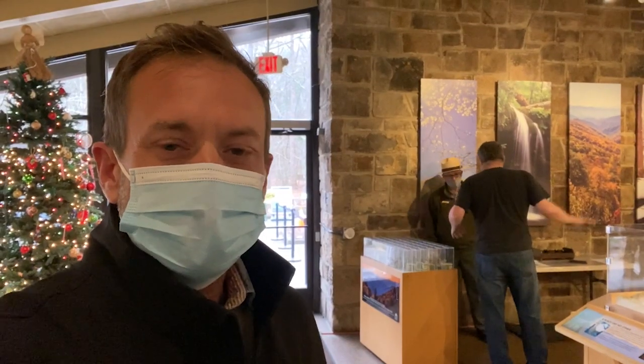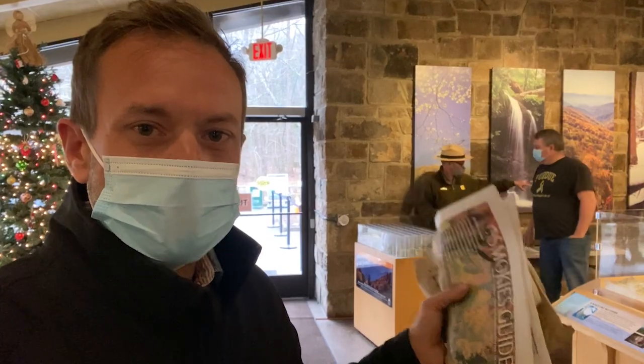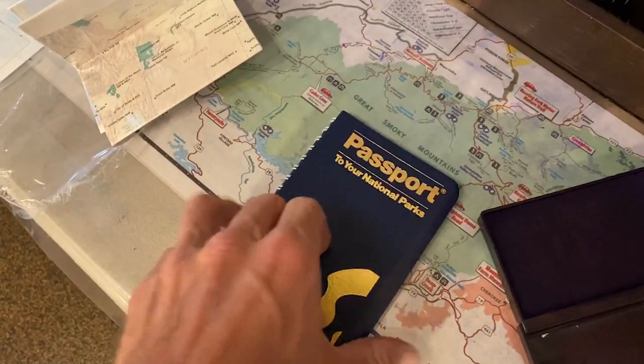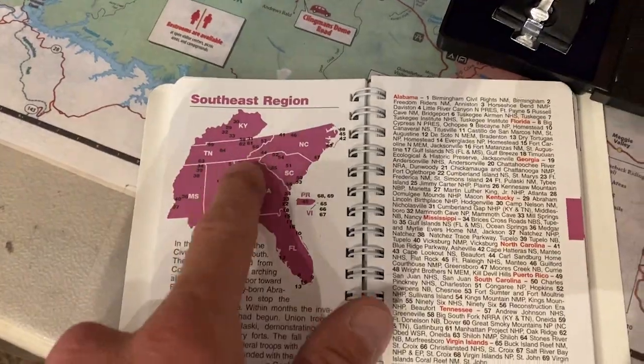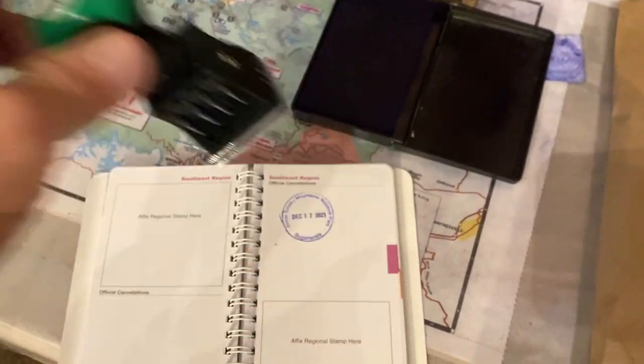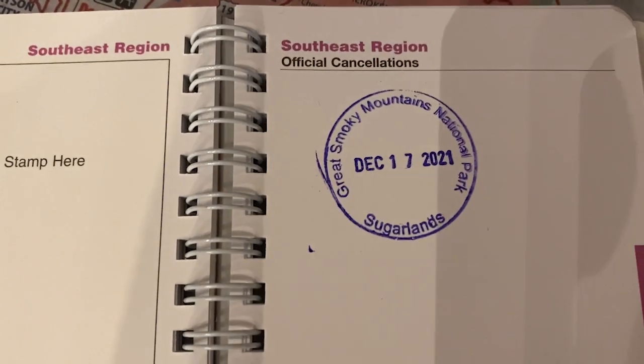I just got some great information from another ranger in there. Turns out you can drive all the way up to this trail — I thought you had to walk a lot further, but you don't. He gave me some other little secrets about it. This is going to be awesome! I had to come back in — I was so excited to buy the new passport book I forgot to get it stamped. Got the wrapper off; it comes with a National Park System map — cool, we'll look at that later. For now, let's find our page: Southeast region. Find a good blank page here — the Sugarlands stamp will be our first stamp. There's one more really cool stamp here; you just have to do it.